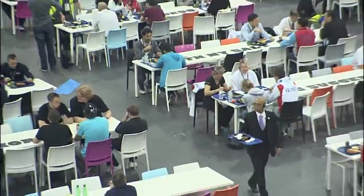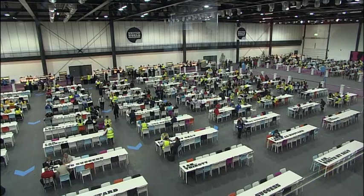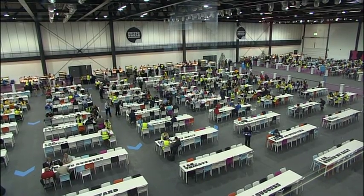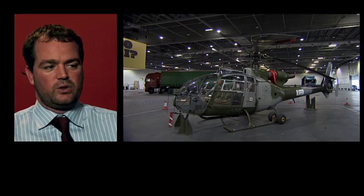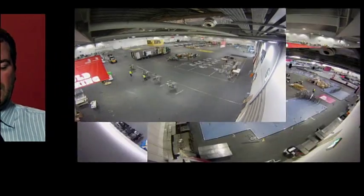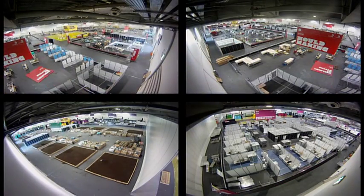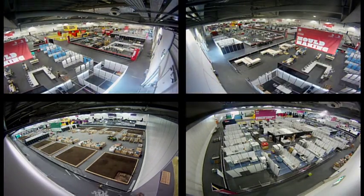We have 1,800 seats, five and a half thousand people, 46 nationalities with cultural, religious and dietary requirements, which is the biggest challenge that we have. Talking to one of the guys from the RAF, he likened it to fitting out the aircraft carrier four times and then taking it apart again each time, in terms of the amount of kit and materials that we brought into Excel.